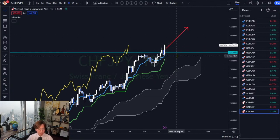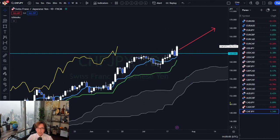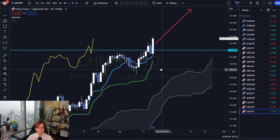So next week may be bullish and today this is an outside bar. Just a small recap on the outside bar.